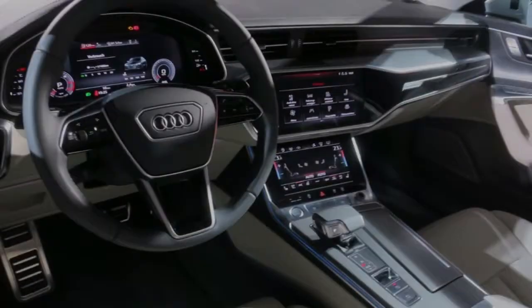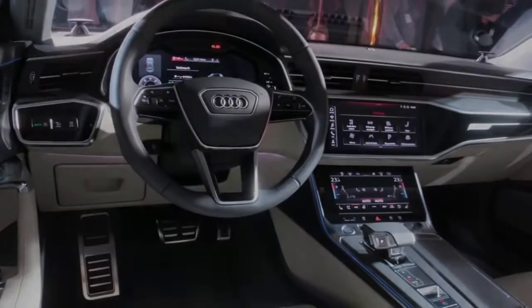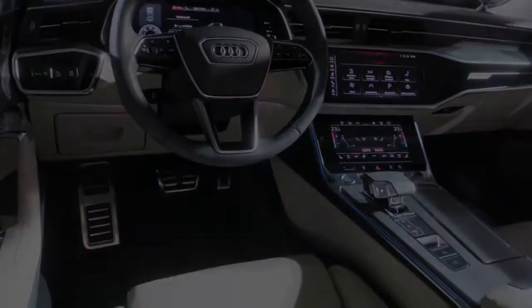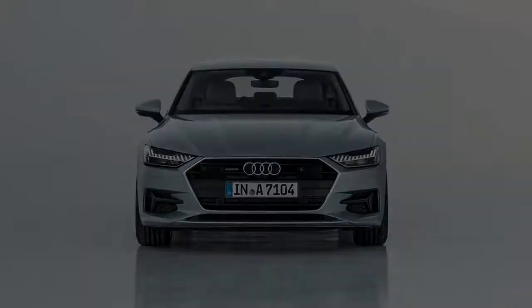Composite wheels are accessible up to 21 inches in diameter, while at least in Europe, the LED headlights are available in three variations, including Audi's Matrix LED units with laser technology.